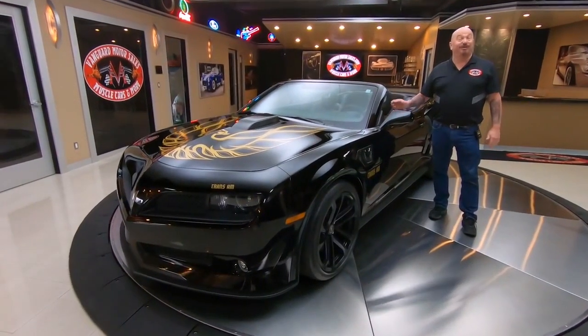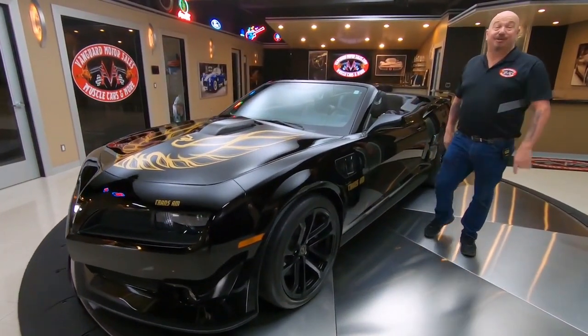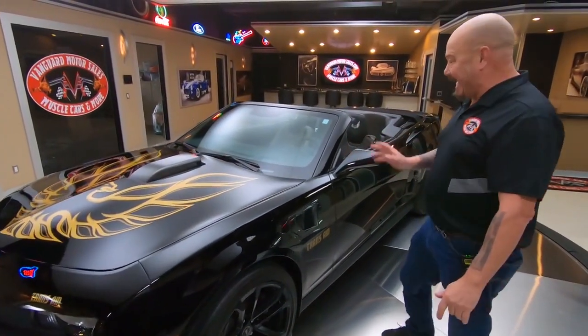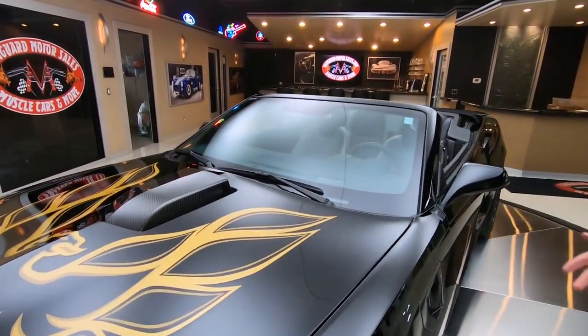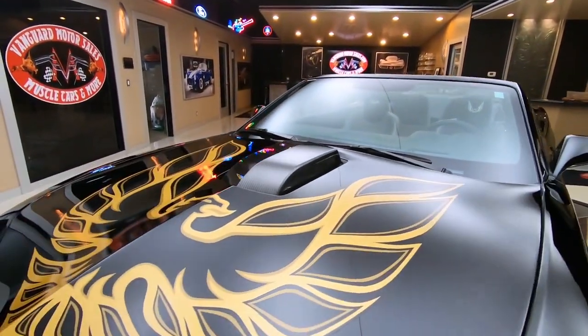Hey, guys. Welcome back to Vanguard Motor Sales. I'm Greg, and this is a 2013 TA ZL1, baby. It's a Camaro, and they put a kit on it, but it is badass.